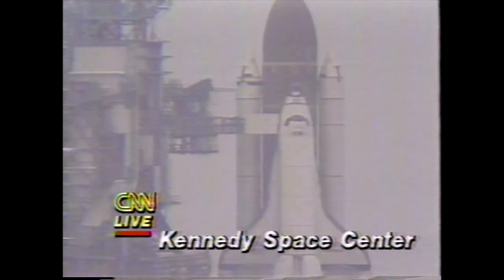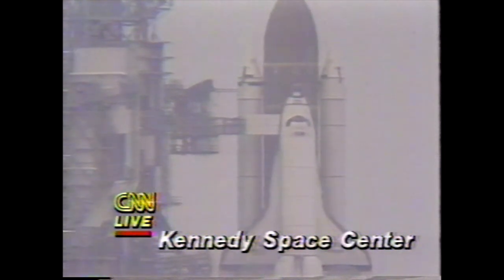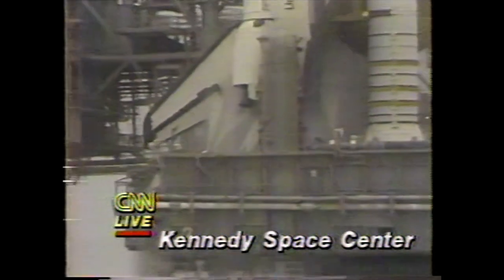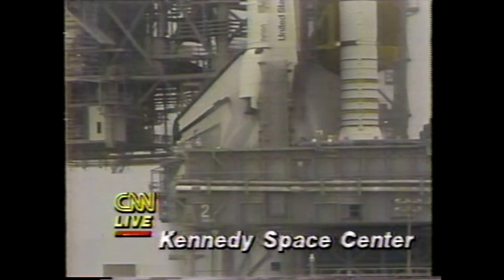They have just announced that the shuttle Challenger is safe on the pad. They got down to just three seconds before liftoff. The main engines of the actual orbiter were firing, and the computer — controlling hundreds of different instruments in the last few seconds — found something wrong and forced a shutdown of the orbiter's main engines. We are in the process of safing the entire shuttle, turning off all the necessary switches, and the seven astronaut crew will be removed from the shuttle and moved away from the pad area. We'll be back on CNN.